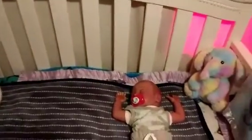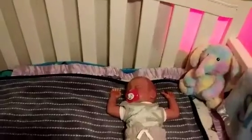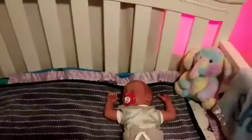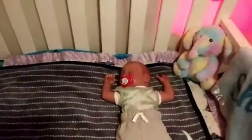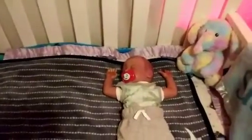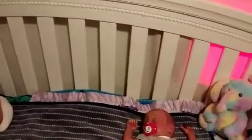This is the Delta 4-in-1 convertible crib. I'm not sure exactly which type, because I know there are a bunch of different types of the convertible ones out there, but that's what the instructions say. I love this beautiful white.